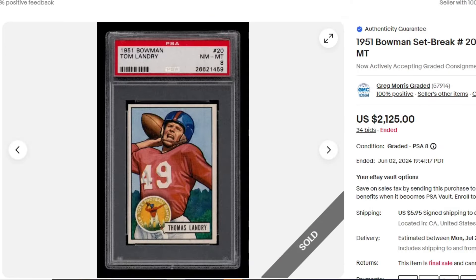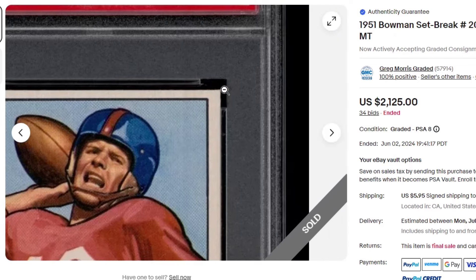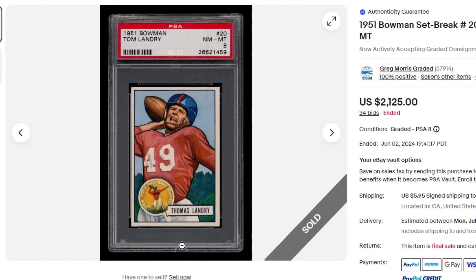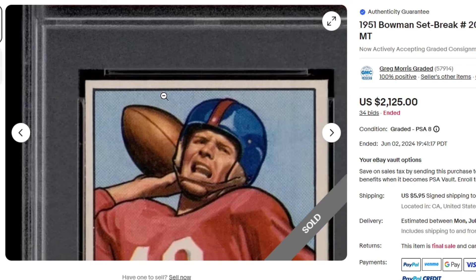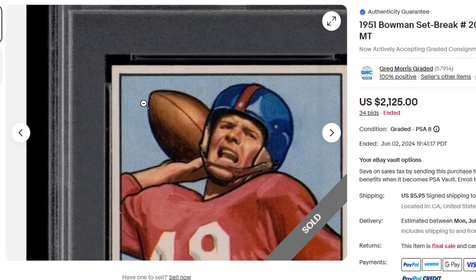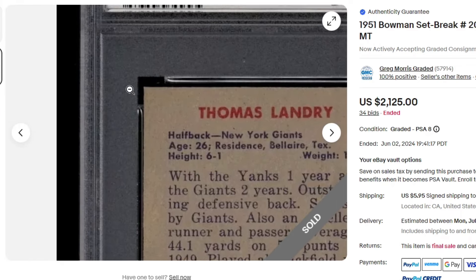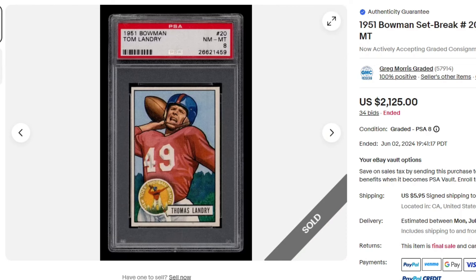Tom Landry, PSA 8 — $2,125 at Bowman. Nice looking card. Looks like there's a little bit of a tilt on that corner, or it could just be an illusion based on where it sits in the slab — maybe a diagonal cut, hard to say. Almost looks like bunny ears. I don't have that card in person but it's more prominent on the black border. Older graded but still looks pretty sharp.